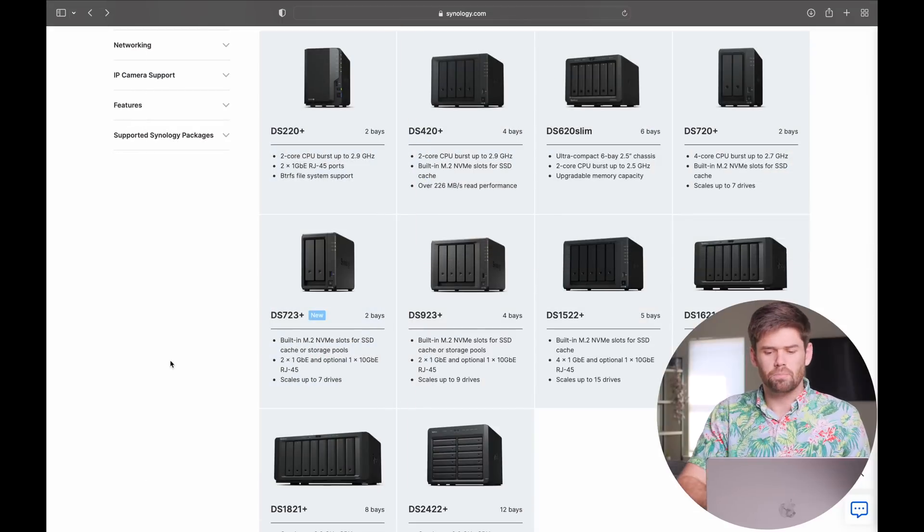Both these units can support the new proprietary Synology 10 gigabit card. It slots in very easily but it's not cheap. The nice thing is you've got the upgrade path there — you can buy this unit and if you do go to a 10 gig network at some point, you can add the card without having to replace the NAS. So this price point between the 723 Plus, the 923 Plus, the 1522 Plus, and the 1621 Plus is a hard place to figure out where you are.